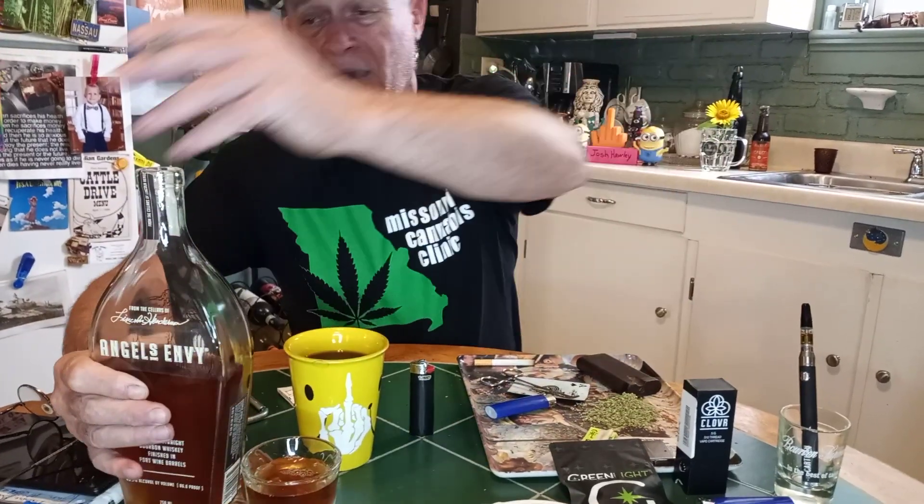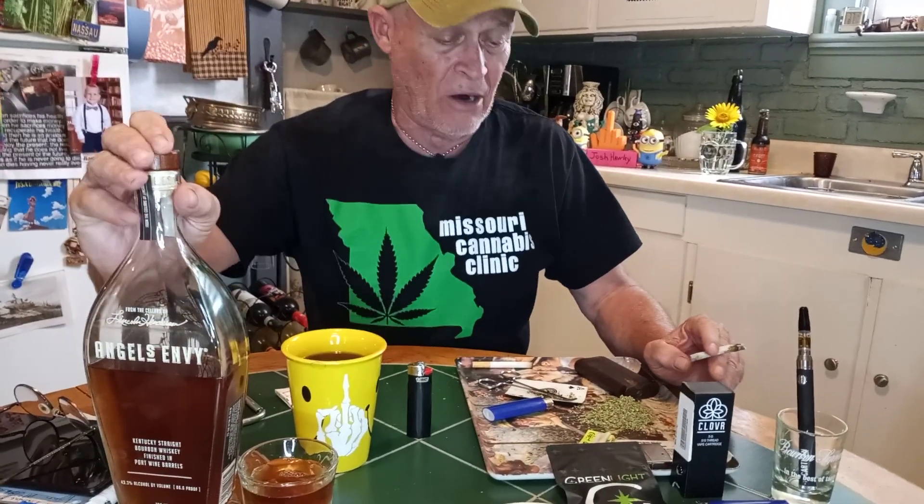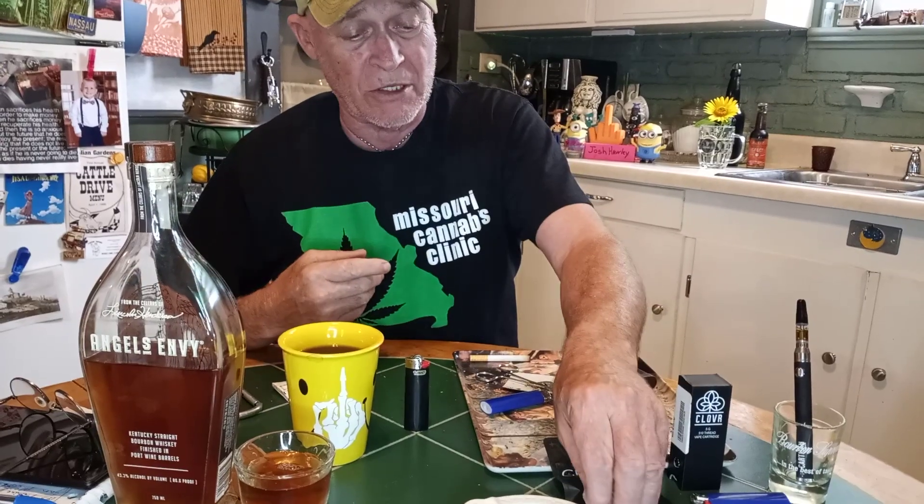A new one I found that I really like is Green White, and they've got a couple of locations all over town. Check out the ones that are open right now — there'll be more coming, I'm hoping, because they're pretty good.